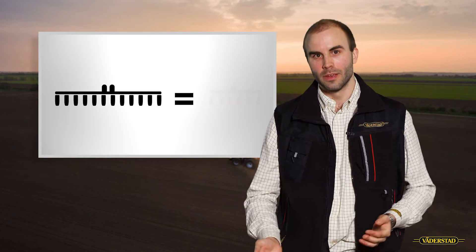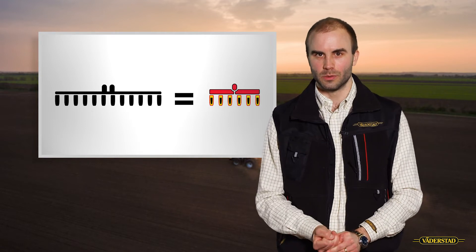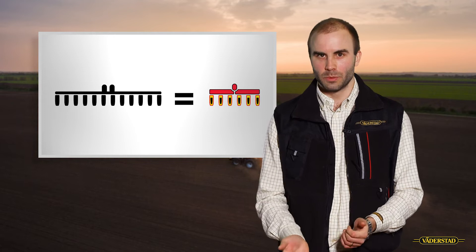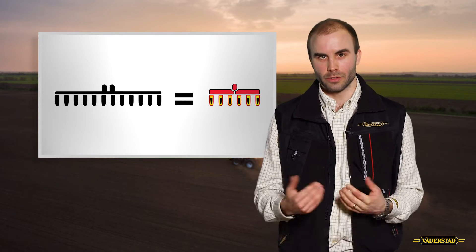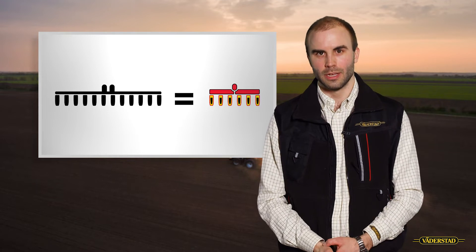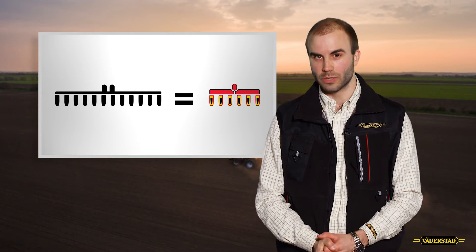Secondly, efficiency. By planting at high speed, you will increase your field capacity. This means that a smaller machine is actually able to do the same job as a larger machine. This will mean that you will have higher efficiency, easier turning and maneuvering in the field, and the possibility to lower your horsepower requirement on a tractor.